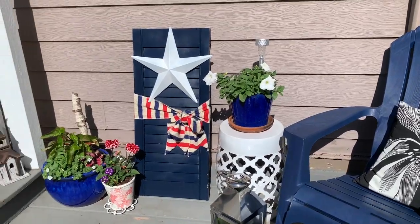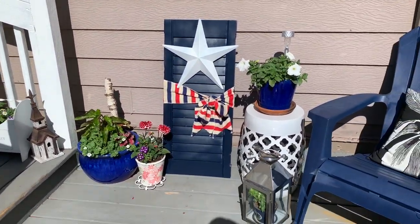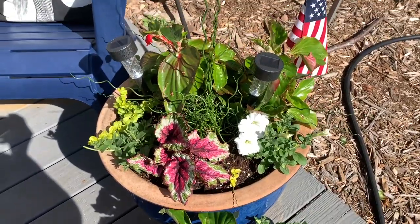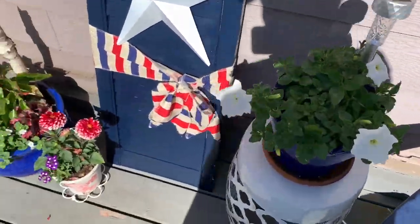I did show this last week, or I guess it was on Monday, when I posted my 'clean and decorate the porch with me.' So here's what it's looking like. The plants that I planted are already growing — we had a ton of rain again, so things are looking great here on the porch.